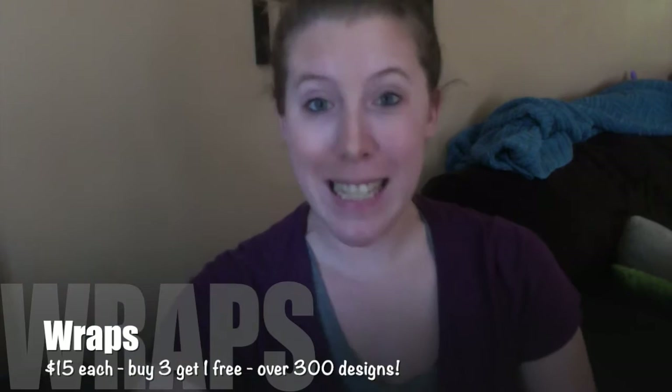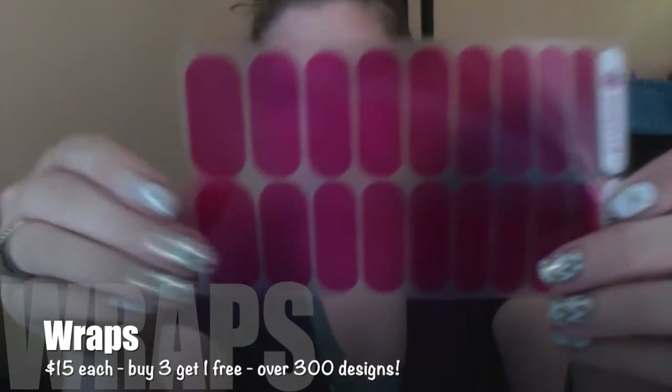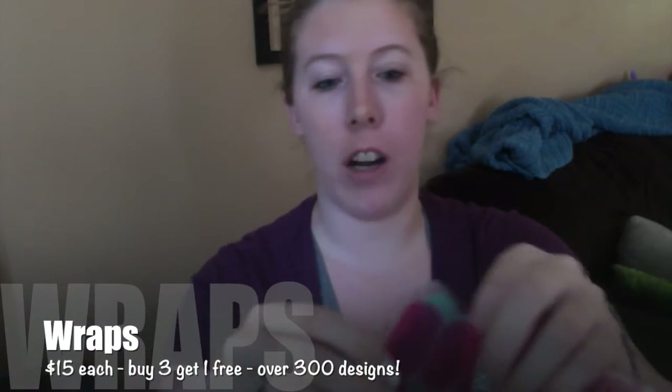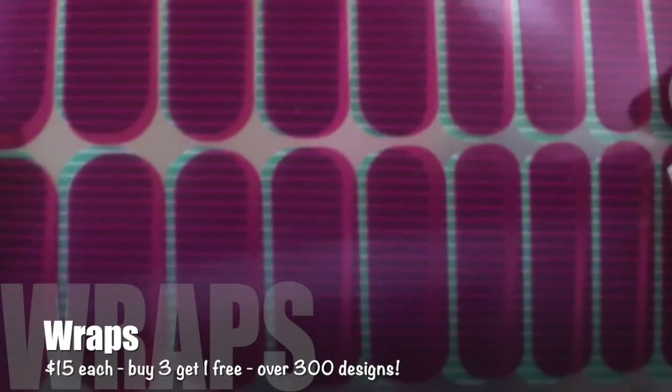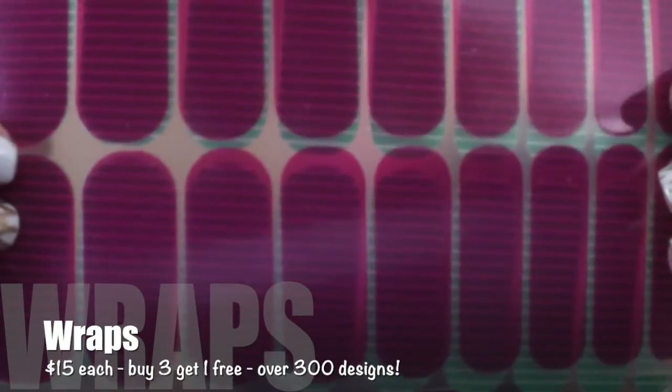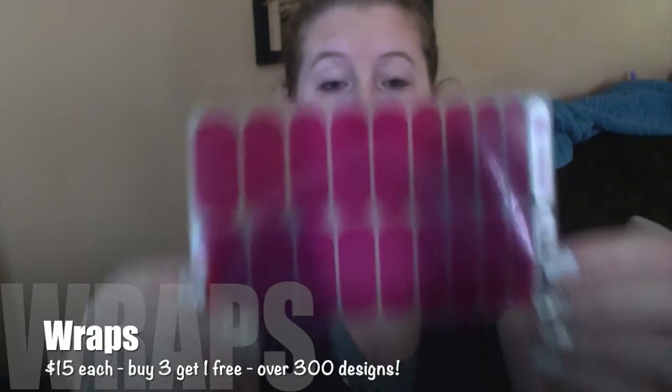We also have some wraps that are tinted or clear. This is one of them — this is hot pink tint. And you can see if I put Arcade behind it, you can see how you would sort of see it through. These are great to give a polished look.